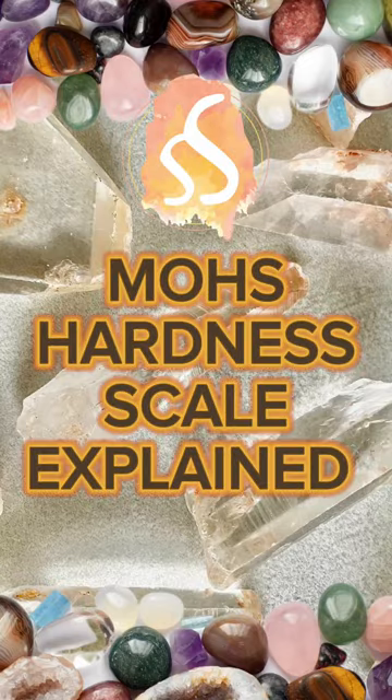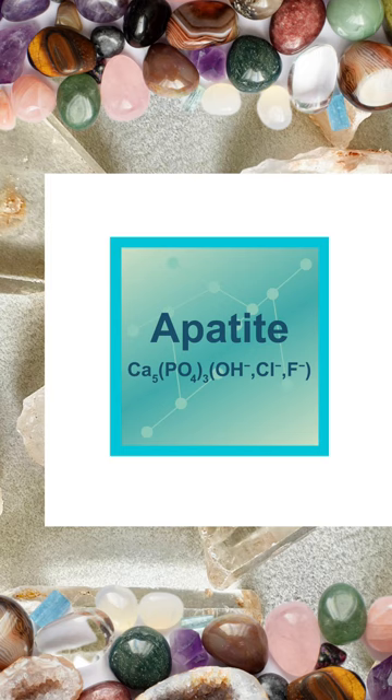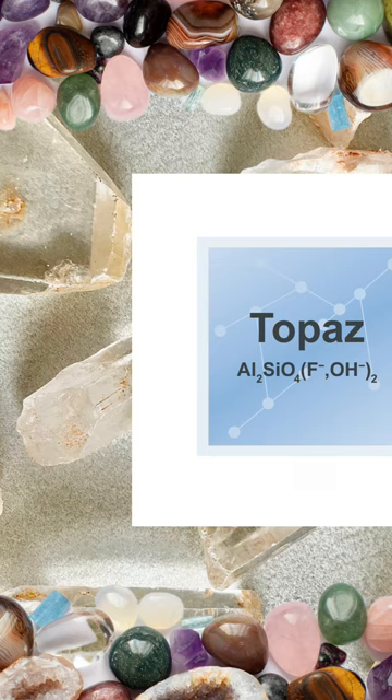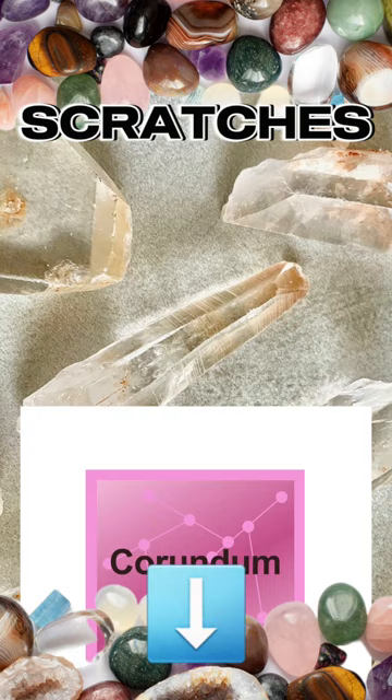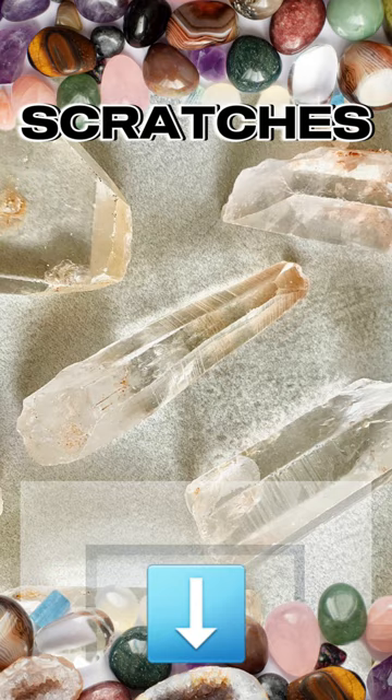The Mohs hardness scale is a numerical logarithmic ranking system used in geology to measure the relative hardness of minerals based on their ability to scratch or be scratched by other minerals. A mineral can scratch any mineral with a lower number and can be scratched by any mineral with a higher number, meaning it provides a quick and practical way to assess the hardness of minerals.